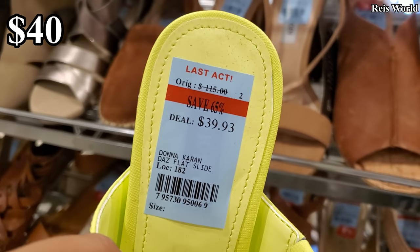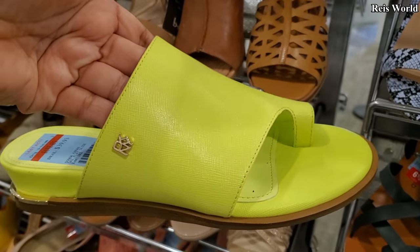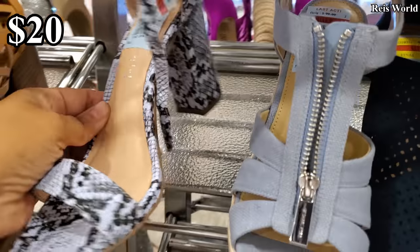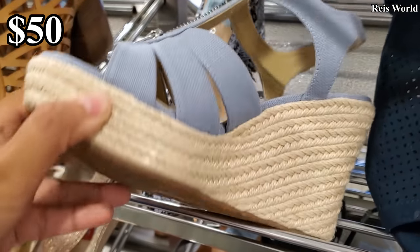I'm not sure if you're going to get a percentage off at the counter, but it is $40. GKNY, you have the sandal. Madden Girl right here, $9.93. And $50 — it looks like Michael Kors.